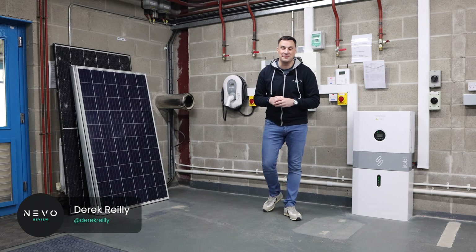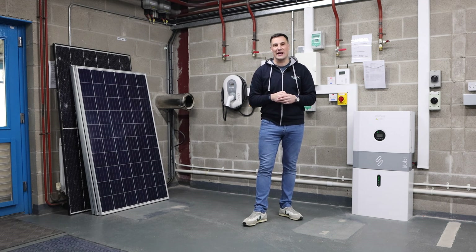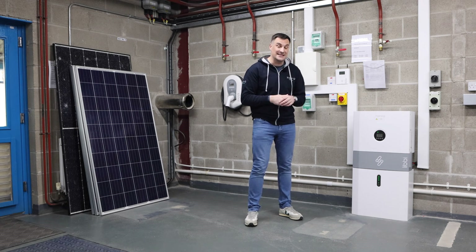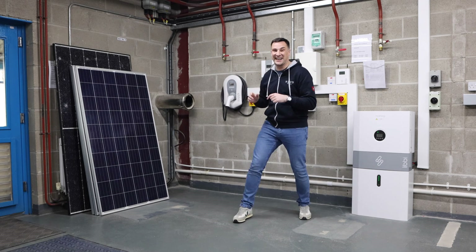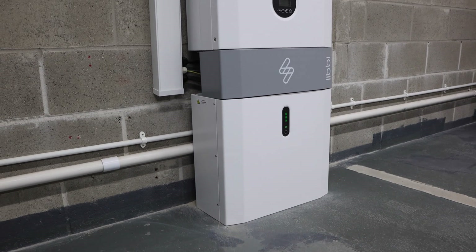Welcome back to the channel. We are here in METAC, the Midlands Energy Training and Accreditation Centre in Mount Rath, Ireland — Ireland's largest energy accreditation centre. We're here with MyEnergy and today we're going to be looking at the Libby specifically, though there will be other MyEnergy products — you can see them hanging around me at the back — and other videos on the channel. But today's video is very much about the Libby.